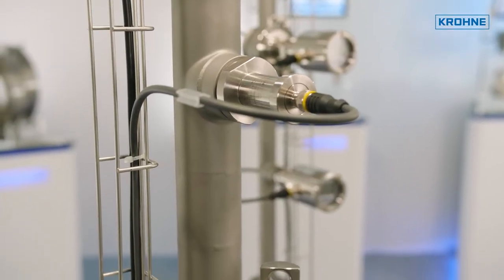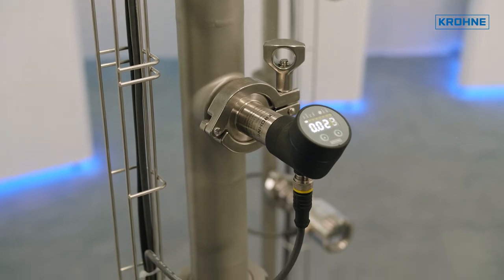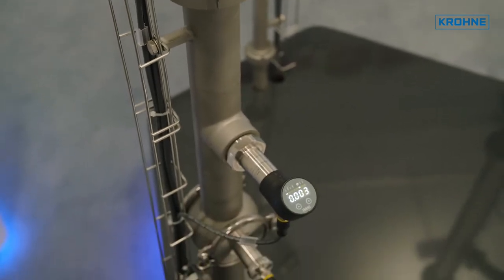The ultra-compact transmitters are designed for the simpler applications. The differences lie in the communication options, such as continuous analog output, switching output, and IO-Link protocol.